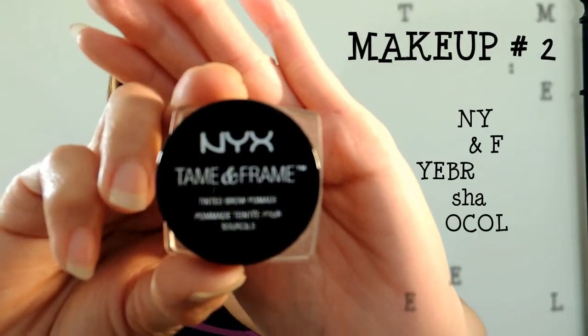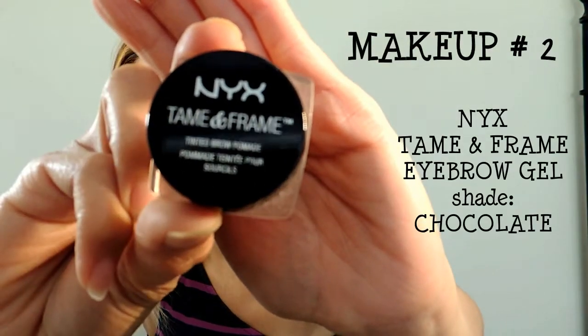For makeup number two, I am using the NYX Tame and Frame Eyebrow Gel in the shade Chocolate. I'm using the Anastasia spoolie and my MAC angled brush. The only good thing about this eyebrow gel is the color — the consistency is not that great, so I'm trying to make it work.